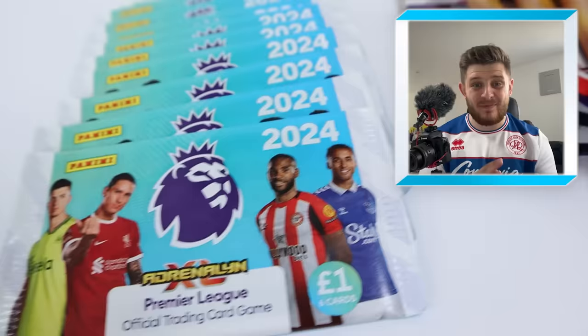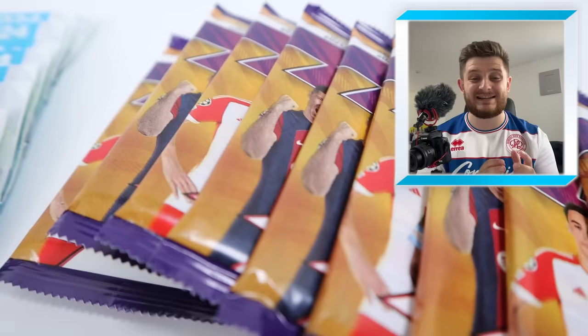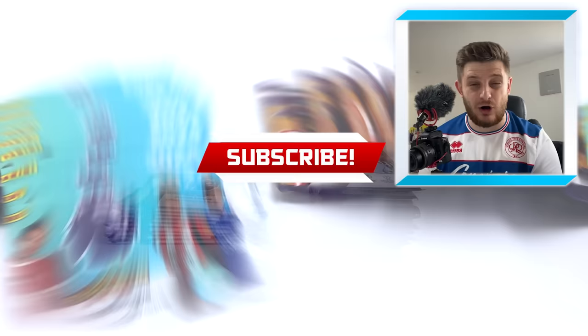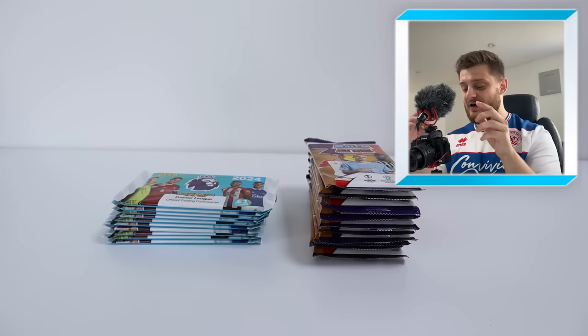Hello everybody and welcome back to the Gibby Dogey channel. In today's video we are doing a pack battle between the brand new collections of this season: Adrenaline XL by Panini and Topps' Match Attacks collection. If you're excited to see which collection comes out on top, make sure to smash that like button, and if you are new to this channel, hit that subscribe button so you don't miss any future uploads. Without further ado, let's open up 10 packs of Adrenaline XL and 10 packs of Match Attacks and see what we can get inside.